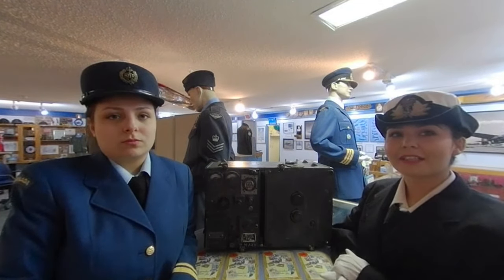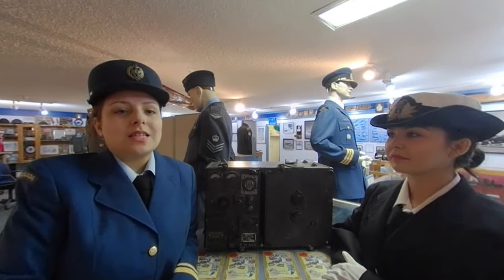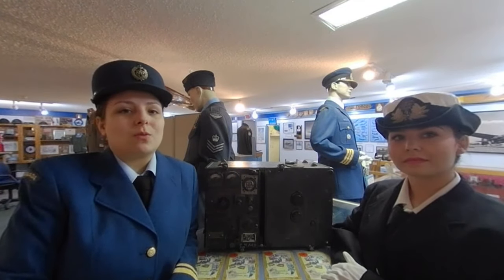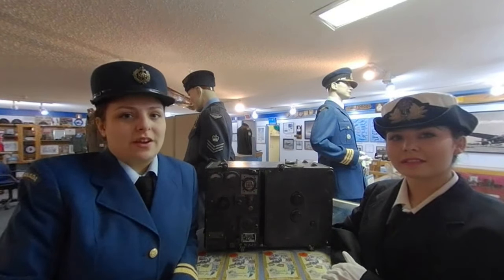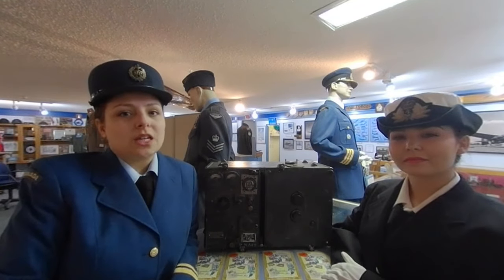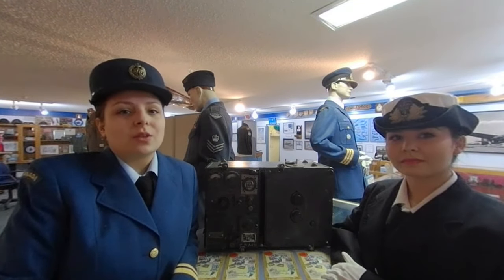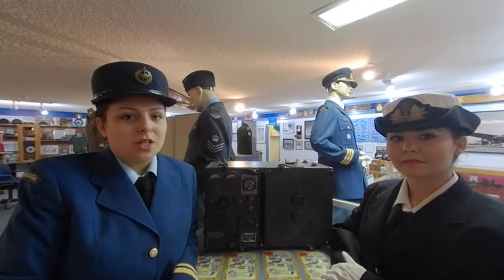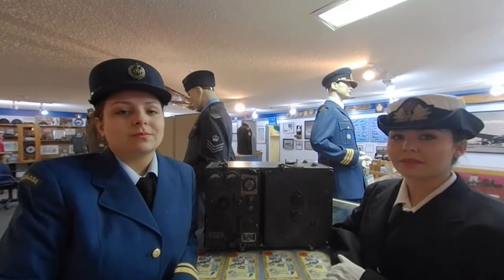Now we're talking about the TR-9D radio transmitter/receiver. The TR-9D was used in Royal Air Force fighter aircraft such as the Hurricane and Spitfire early in the Battle of Britain. The radio provided communication between aircraft and ground control stations, allowing the coordination of the interception of incoming German bombers.